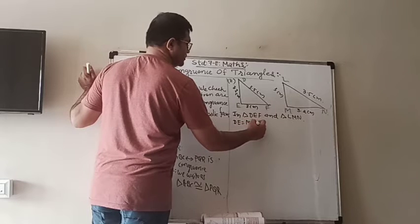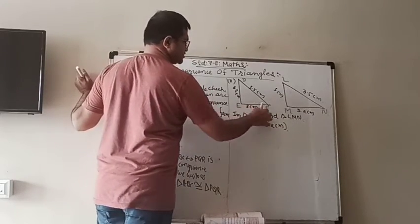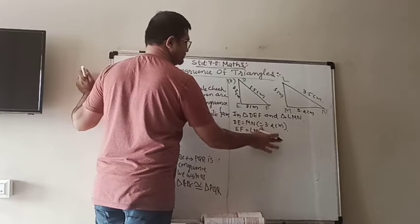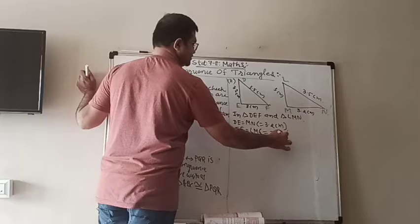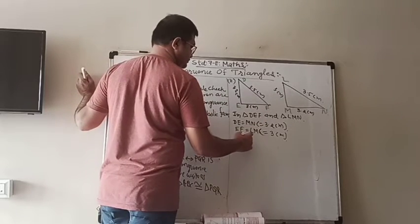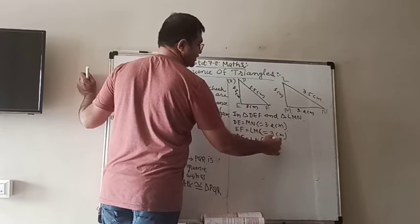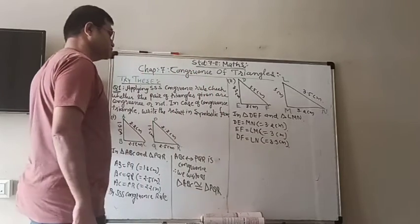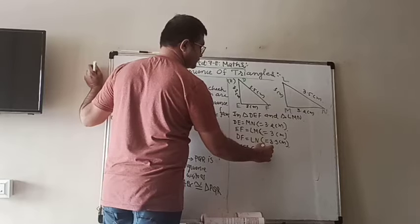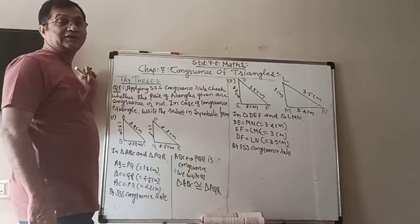DE is equal to 3.2 cm. Then EF is 3 cm and LM is also 3 cm, so EF is equal to LM, which is equal to 3 cm. And the last one, DF and the corresponding side are equal and they are of length 3.5 cm. Now by SSS congruence rule, you have to be careful. Do not write DEF congruent to LMN because they are not in the proper sequence.